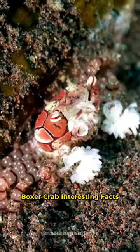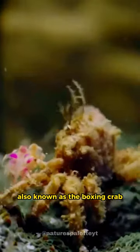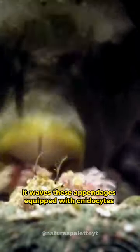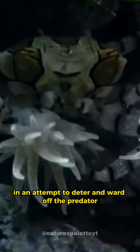Boxer Crab Interesting Facts. When faced with a threat or aggression, the pom-pom crab, also known as the boxing crab, utilizes its anemones to intimidate the assailant. It waves these appendages, equipped with cnidocytes — stinging cells — in an attempt to deter and ward off the predator.